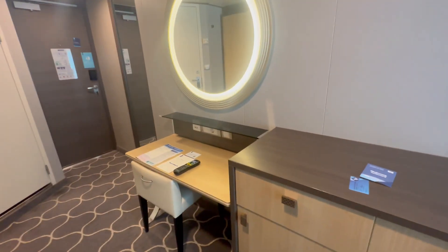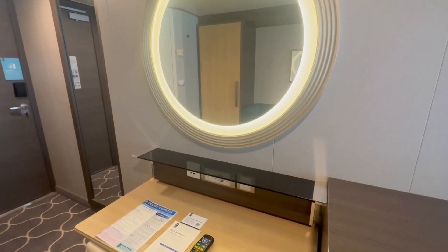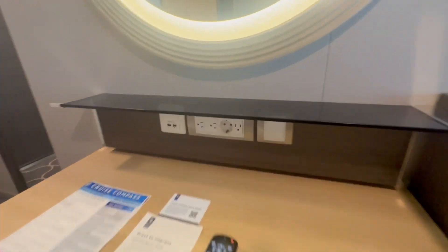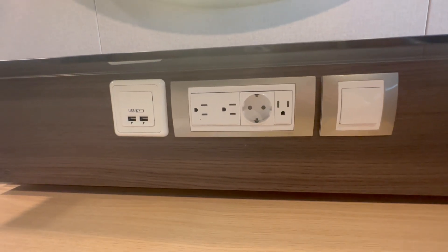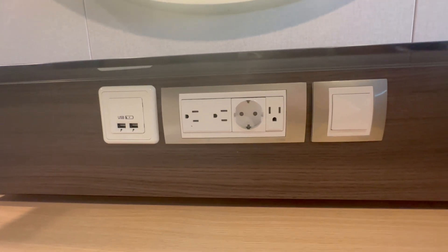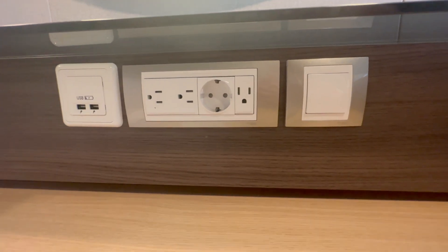When you walk into the room and look straight, there's a lighted vanity. Here are your outlets — you have some USB ports, your electrical outlets, and your light for the vanity.